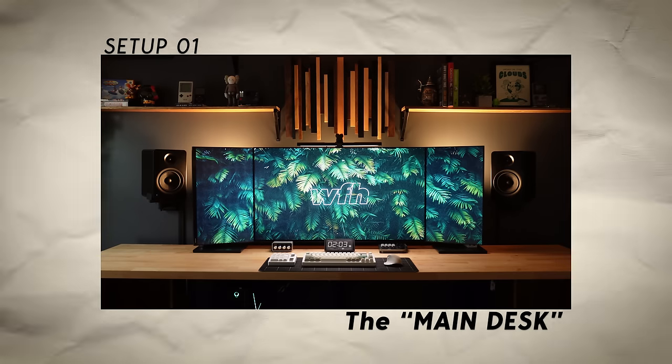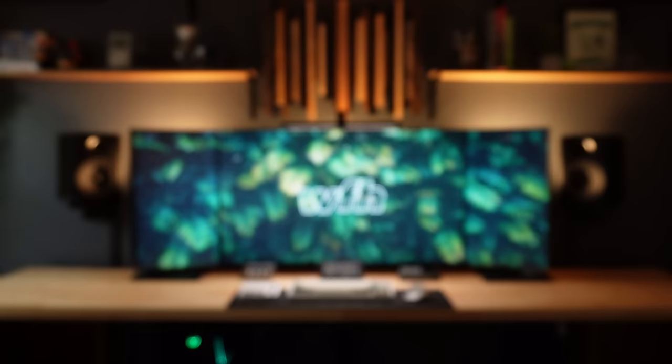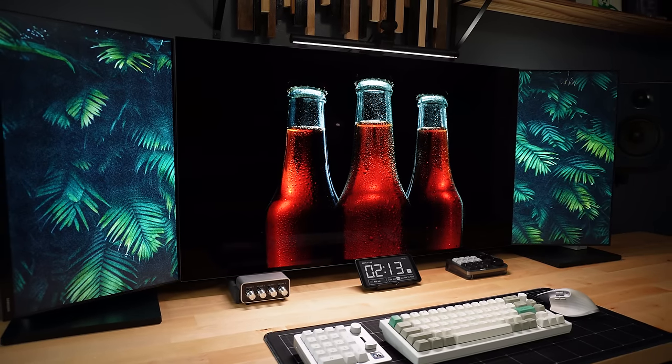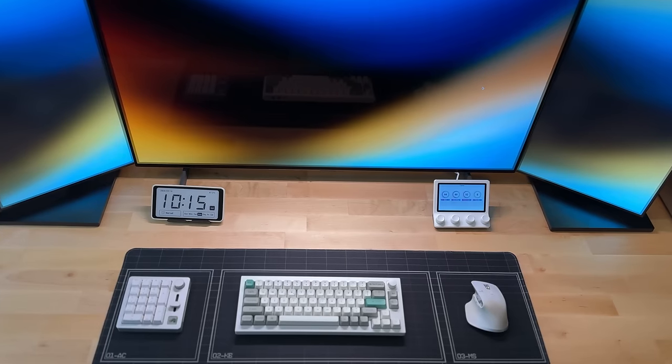Let's start with my main desk setup. This is where I write scripts, edit videos, and do just about everything else during the workday. And yes, this monitor layout is ridiculous. I'm running a 42-inch LG OLED as my main monitor, and I've added two 24-inch vertical monitors for multitasking purposes. And now we move down to the desk where we have my peripherals.